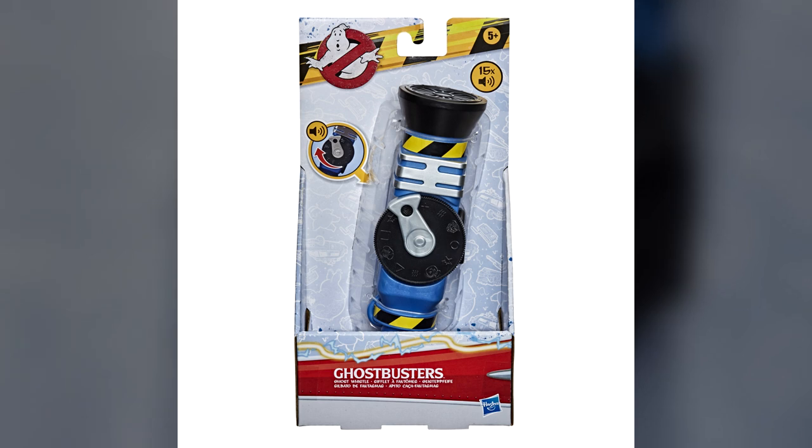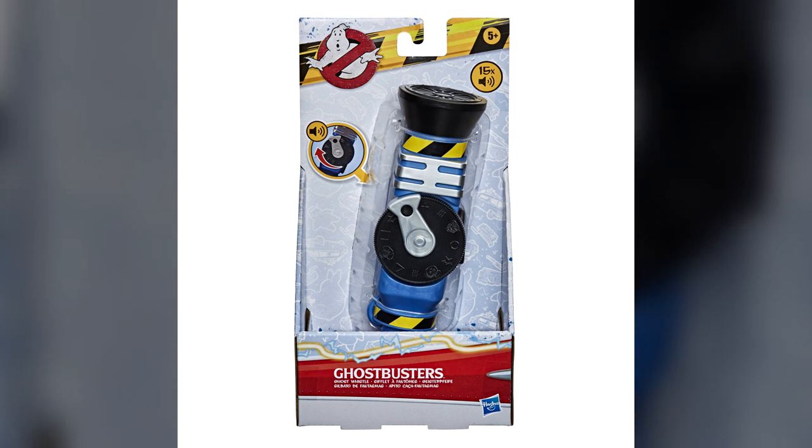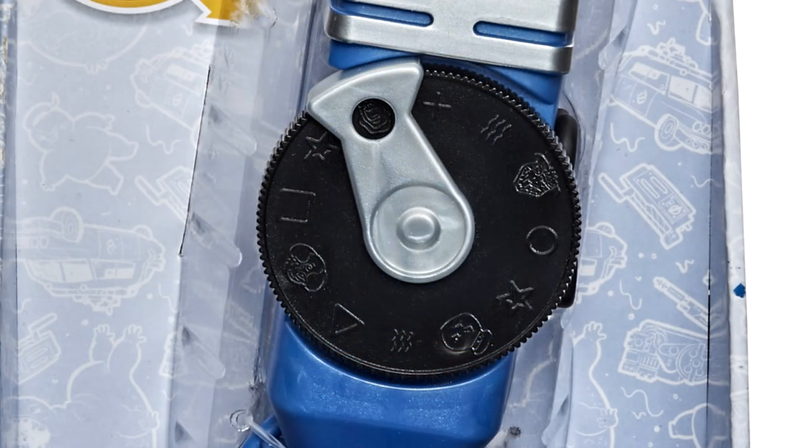Why would you need a Ghost Whistle? The assumption is that it's going to tie into Ghostbusters Afterlife, mainly because of the newer style packaging and some of the symbols on the side dial. We've got Slimer, a Terror Dog, a Stay Puft Marshmallow Man or a Mini Puft, and Muncher — the brand new ghost that will be in Ghostbusters Afterlife.